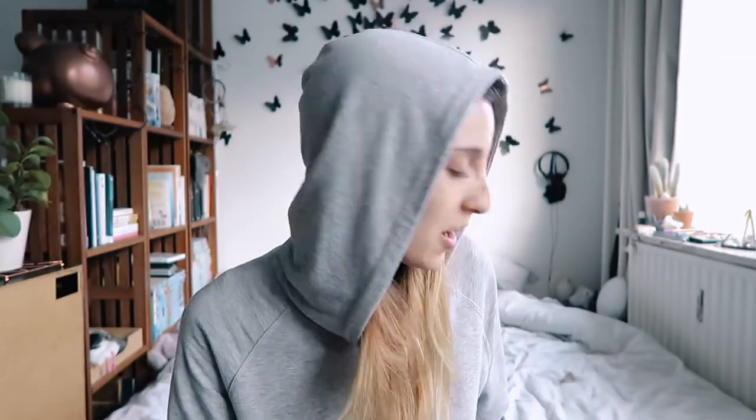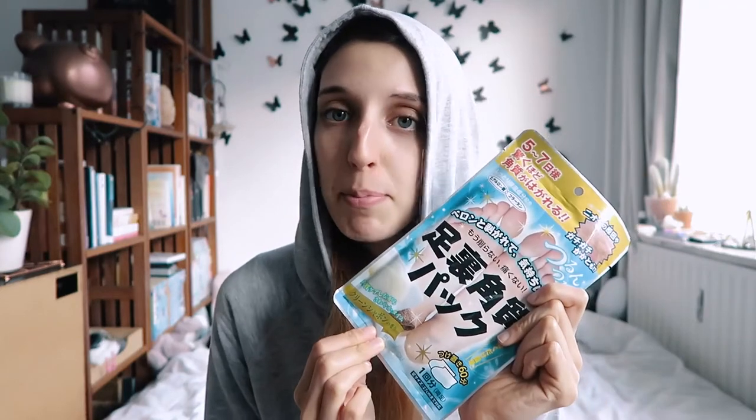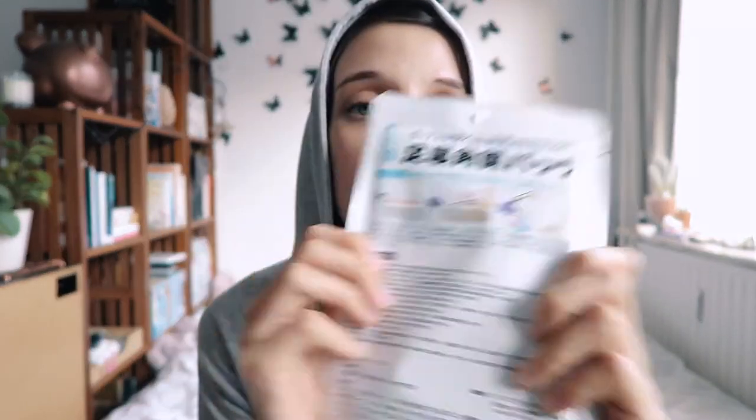Hey guys, it's morning and I'm in my PJs and I was about to go take a shower, but then I thought I'm gonna try this Japanese product. This one is the one that makes your feet look like a smooth baby's bottom, but you have to leave them on for an hour and then clean them. All the instructions are in Japanese, but it looks like they are baggies filled with some kind of product.